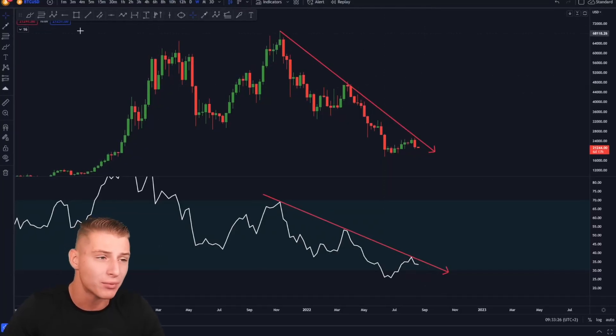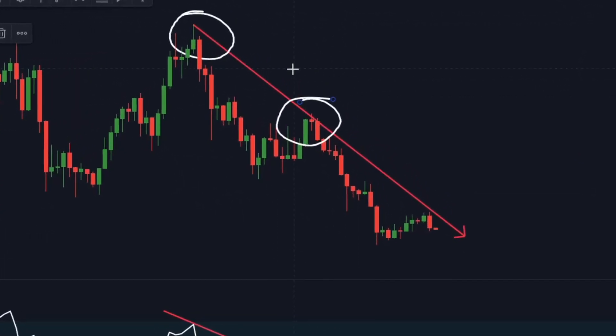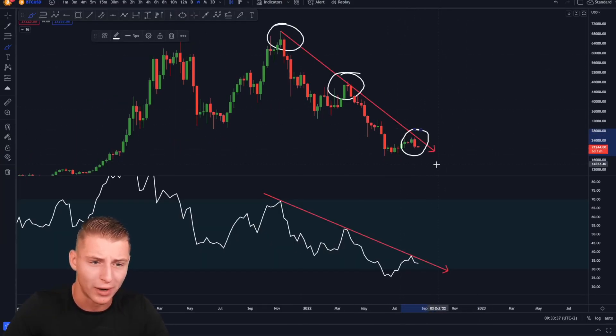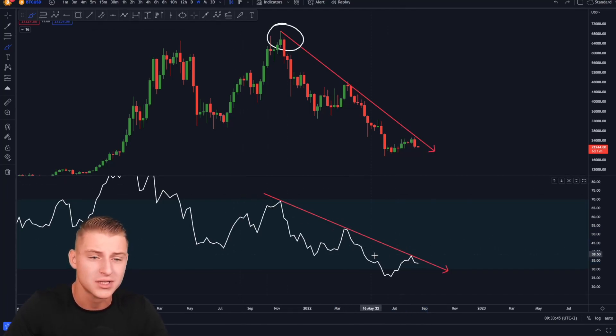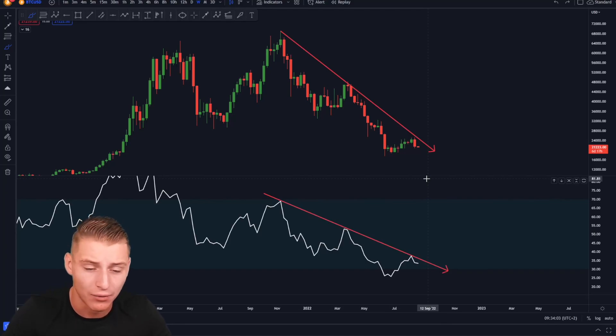On the weekly time frame there is big resistance for Bitcoin to break. First of all, the downward sloping resistance line on the weekly time frame — in order for me to flip extremely bullish I need to see a break above this trend. Furthermore, the weekly RSI has also been forming a significant downtrend. If we do break above both of these levels — on the RSI and on the price chart — I personally think Bitcoin could be entering extremely bullish markets. But as long as we're not seeing that, we should not be anticipating Bitcoin flying back up to 40 or 50 thousand dollars.